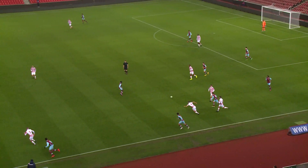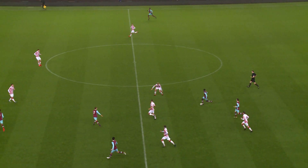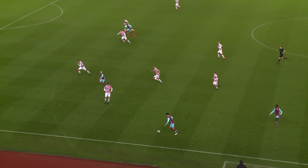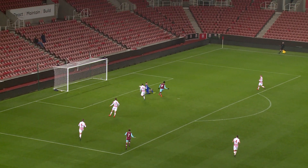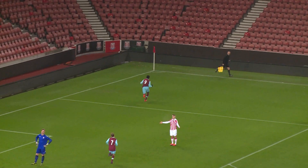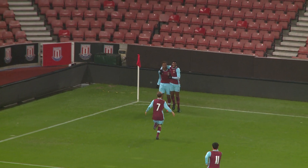Brilliant play by the Hammers' number eight and he gets the ball away to Quina — this is what Quina likes to do. Brings the ball forward with space in front of him and finds Joe Powell. Powell tries to swing the ball through to Hector Ingram. Hector Ingram scores! The Hammers draw first blood here at the Bet365 Stadium, and it's that man again, Jamal Hector Ingram.